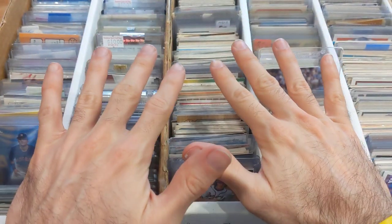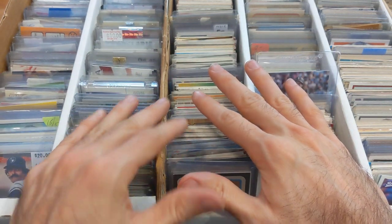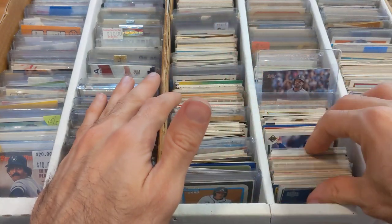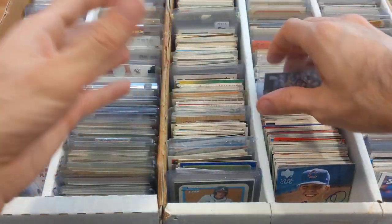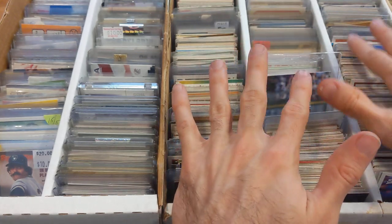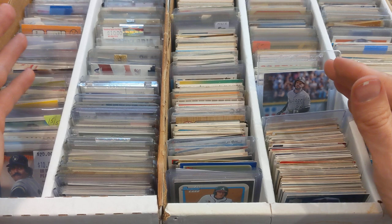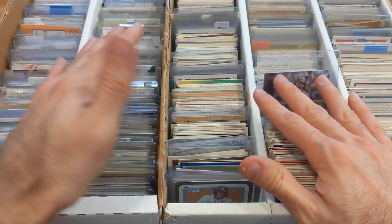Alright, back at it for part three. This is a continuation of that huge autograph collection that I bought and am consigning for the client. This is a continuation of one of the sub boxes with kind of better stuff — a huge stack of autographs that are all in person and not even in sleeves or top loaders. This other monster box has a couple thousand cards in it.